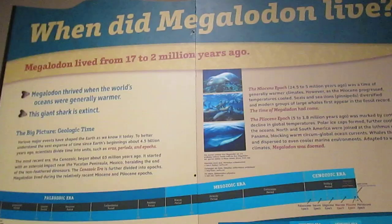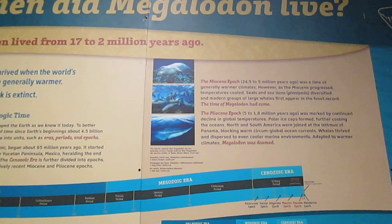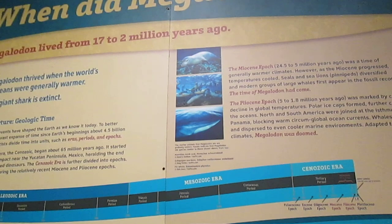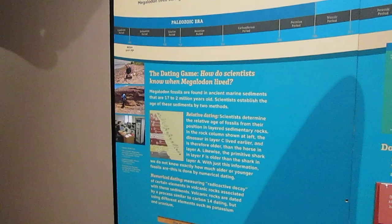This display talks about when Megalodon lived. It's between two periods in the Cenozoic: the Miocene, 24.5 to 5 million years ago, and the Pliocene, 5 to 1.8 million years ago. Megalodons existed from 17 to 2 million years ago. The water was a bit warmer then, so they were able to be much more widespread — that's how you find them all over the world. Scientists use relative dating and numerical dating, which is radioactive decay, to establish when Megalodon lived. Megalodon's front dorsal fin was about 5 feet tall — pretty impressive.